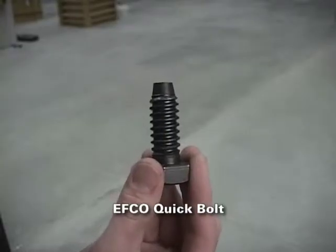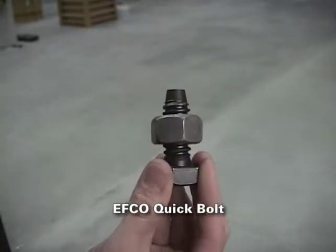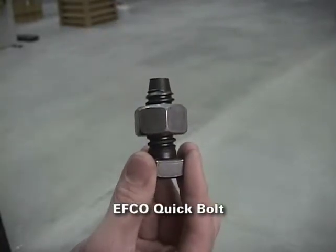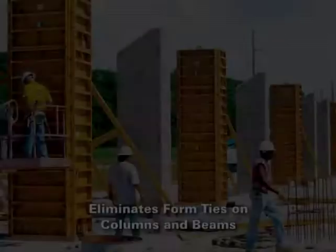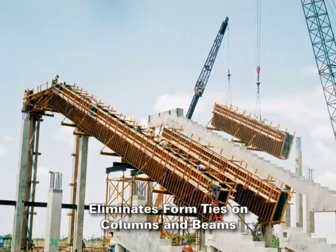The square-cut acme contour of the bolt keeps the threads from getting banged up and keeps concrete from adhering like it does to a common bolt thread contour. The Quick Bolt's point allows for easy entry into the form flanges. EFCO also eliminates form ties on most columns and beams, which reduces your cycle time and finishing costs.